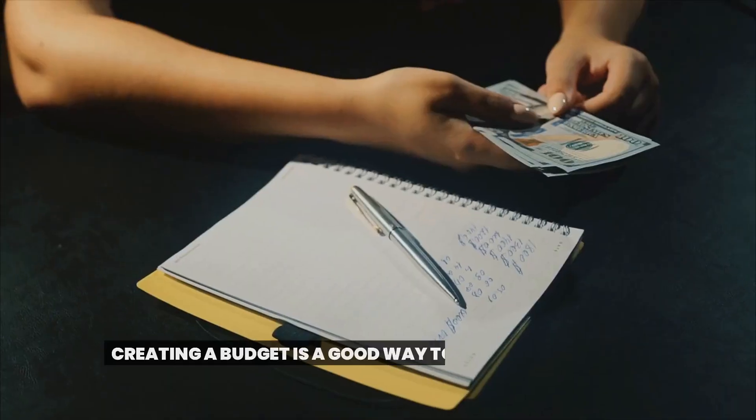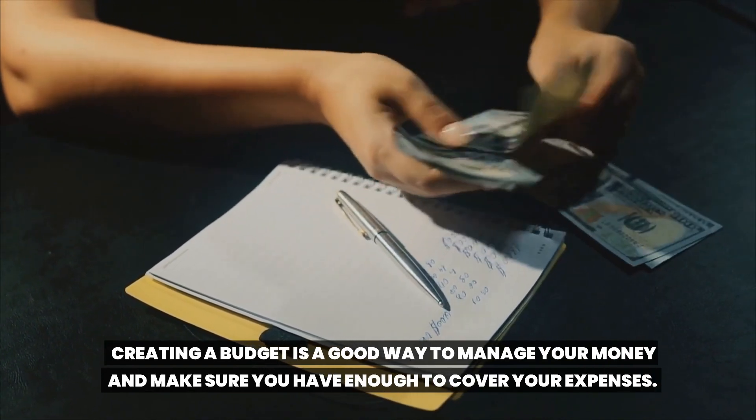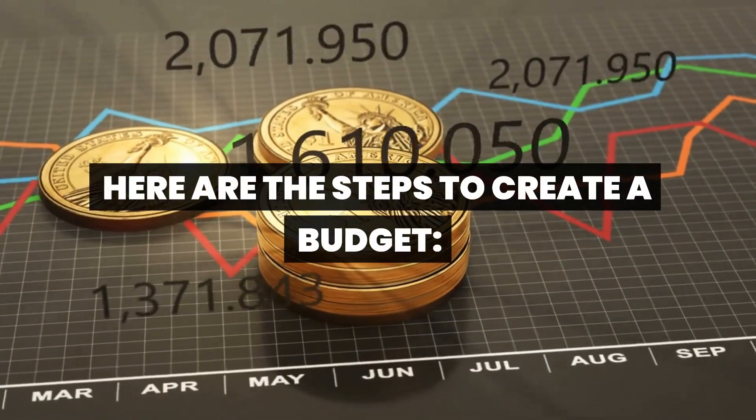Create a budget. Creating a budget is a good way to manage your money and make sure you have enough to cover your expenses. Here are the steps to create a budget.